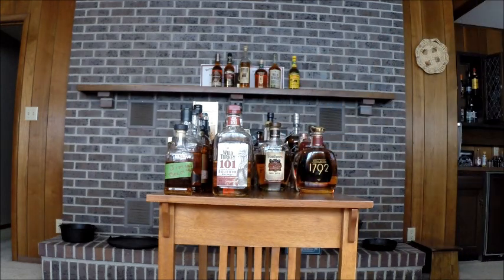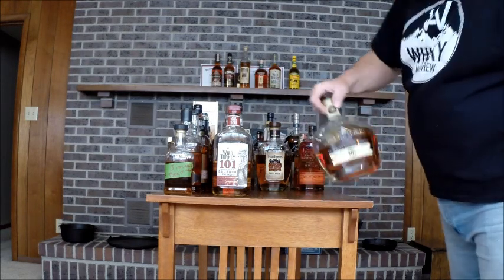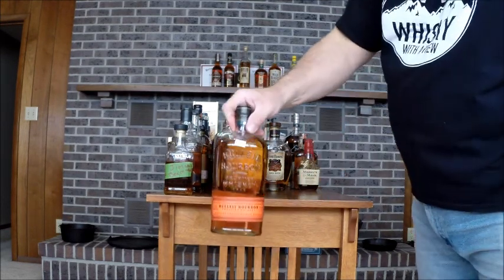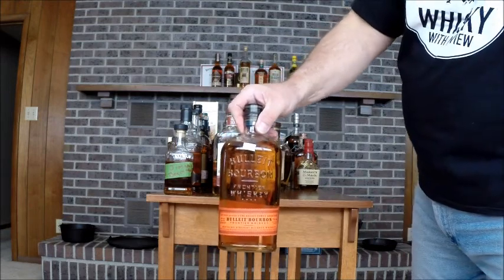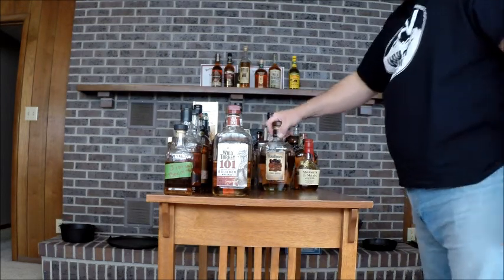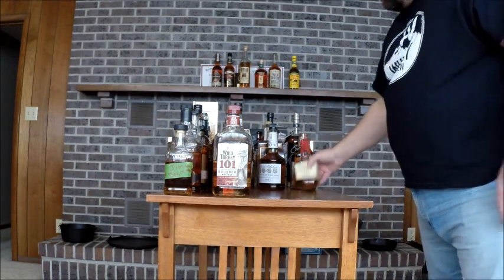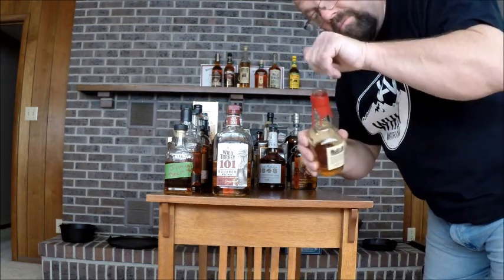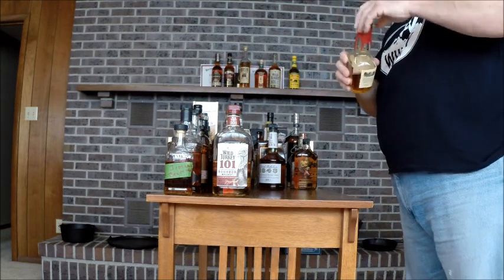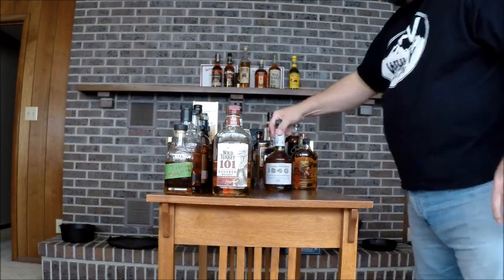Larceny at $17.92. Calumet Farm. Bulleit Bourbon — look at the price tag: $16.49 for 750ml. That might tell you how long I've had it. Unopened. Four Roses — the only Four Roses product I actually have. And Maker's Mark — here's to you, Scott. It's good stuff. $18.43.